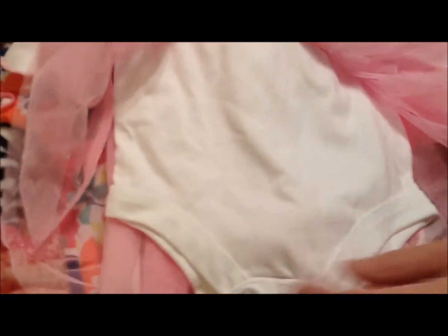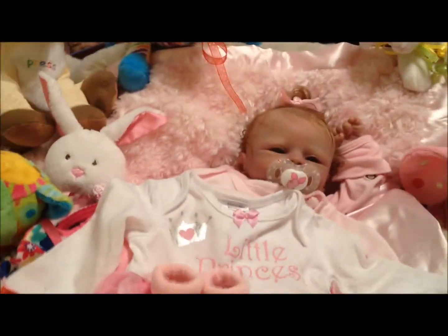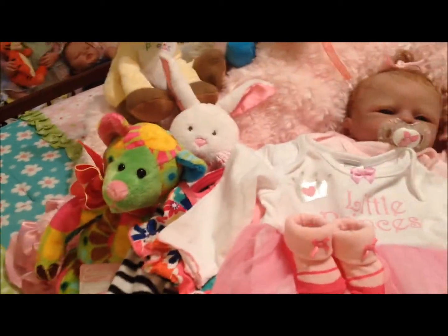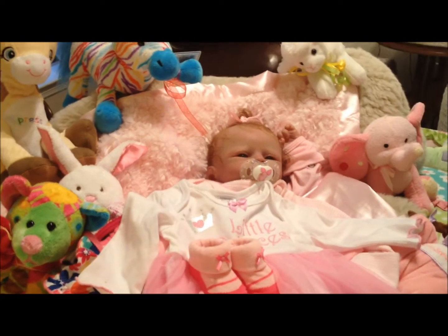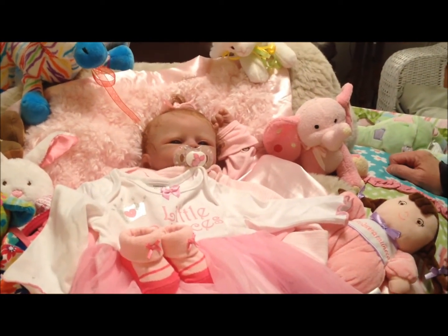The princess outfit has a onesie underneath the skirt — isn't that cute? So she definitely will be a little princess for her mom. With the little princess shoes too. She'll have to take nice pictures and send them to us on YouTube so we can see what she looks like. And mommy, we want to see this baby's box opening — we truly, truly do.